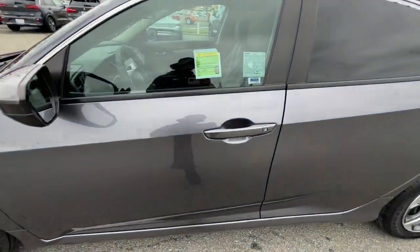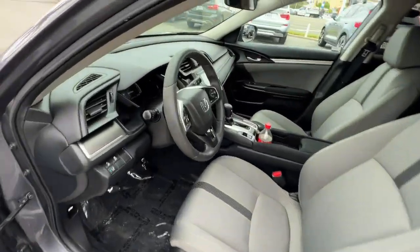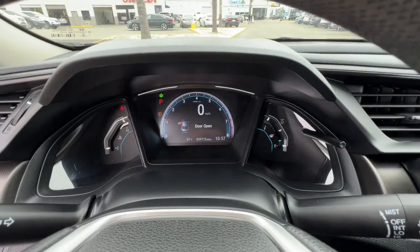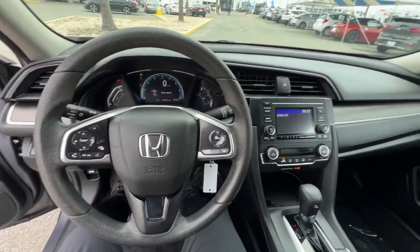Keyless entry, premium sound system, lane keeping assist, tire pressure monitoring system, Bluetooth connection, stability control, traction control, intermittent wipers, floor mats, passenger vanity mirror.